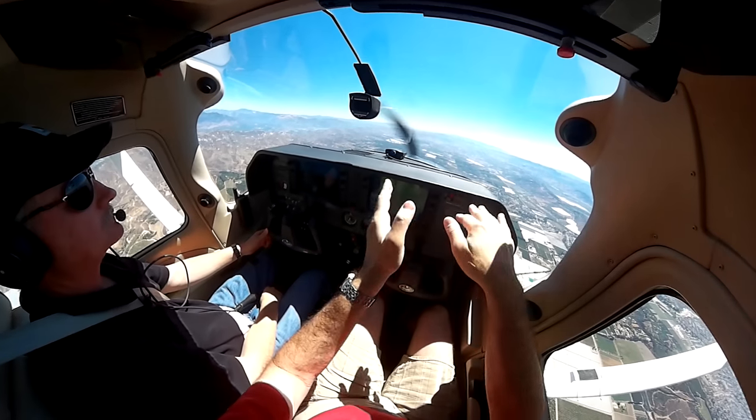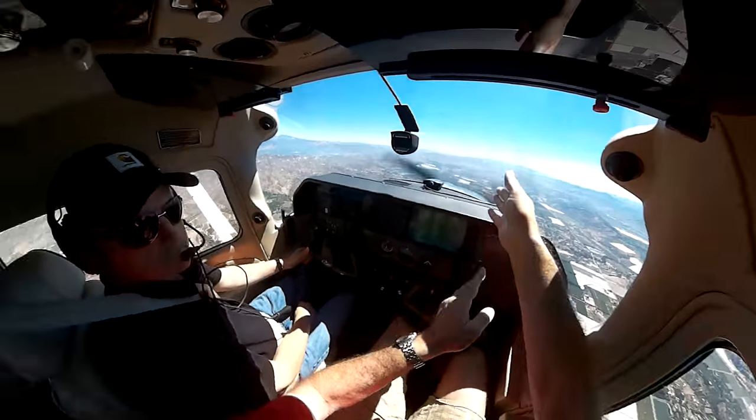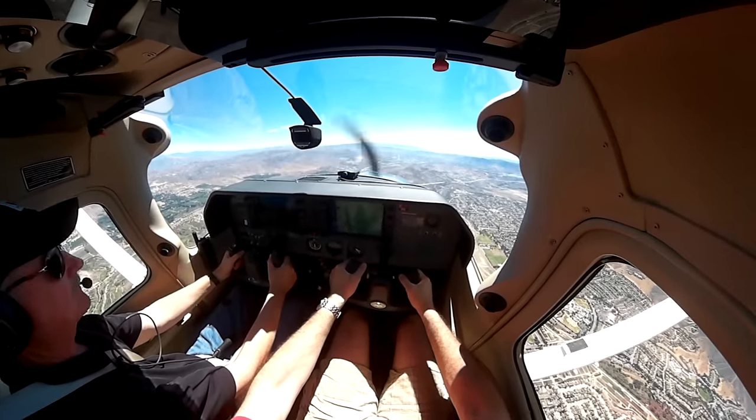So, Dutch rolls. The point is to roll the airplane side to side and keep the nose on a point. Stay on the controls with me — let's do it together, okay? Gotcha.